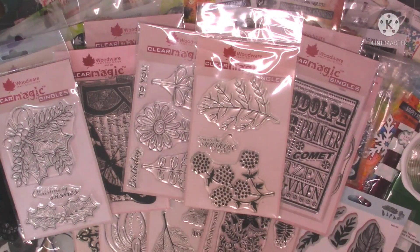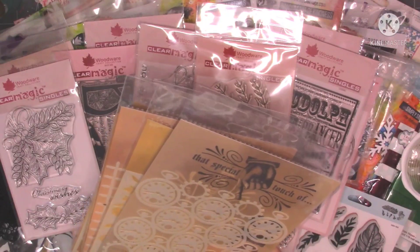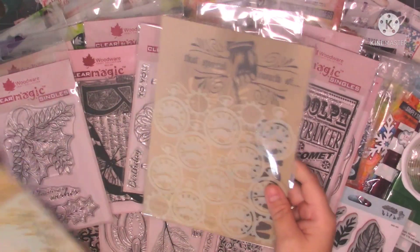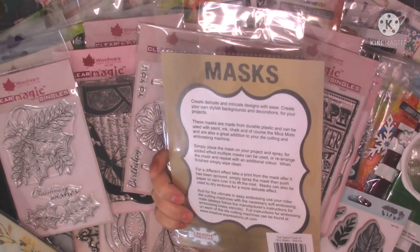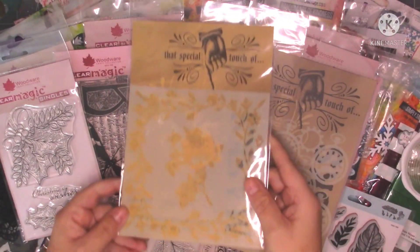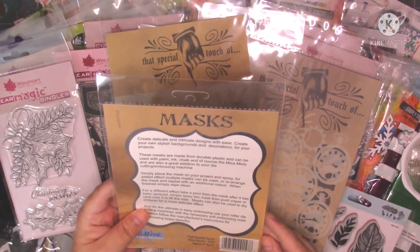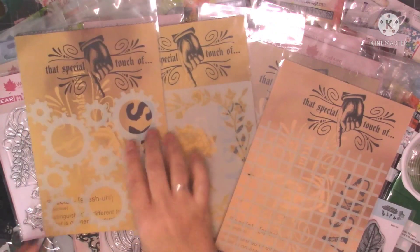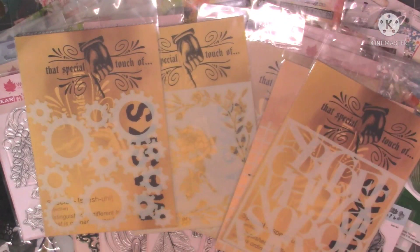And then finally I picked up some stencils — these were £0.88 each. I've got this one which is called Touch of Mica Masks Watches, this one is called Floral Frame, this one is called Grid, this one is called Cogs, and then this one is called Alphabet Sprinkle.